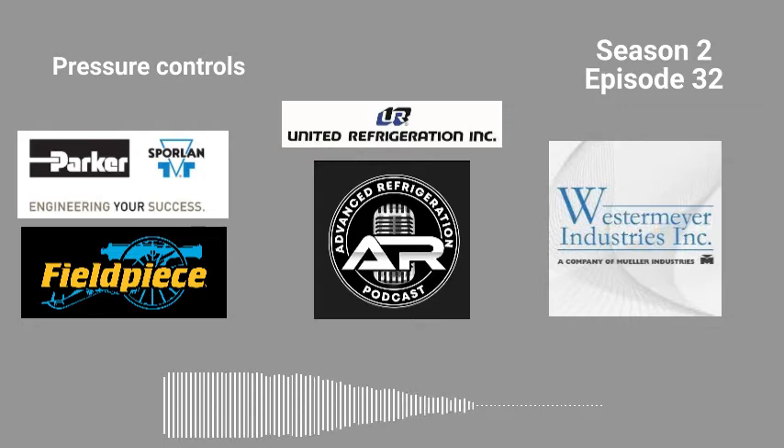John, how can you always have the right TEV for the right application without carrying hundreds of valves on your truck? You can use Sporlan's interchangeable cartridge style Type-Q and Type-BQ TEVs. Type-Q is a conventional design and Type-BQ is a balanced port TEV. It's easy — one, two, three — and it serves thousands of unique applications.